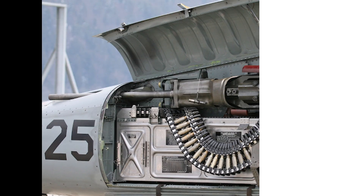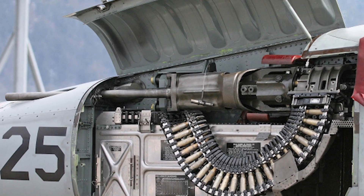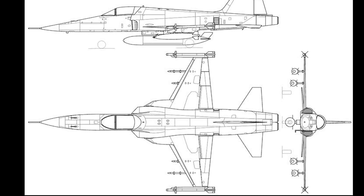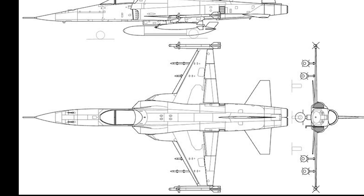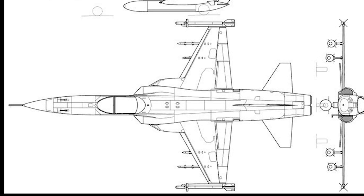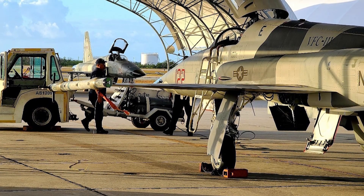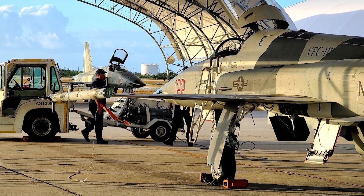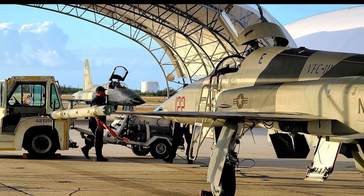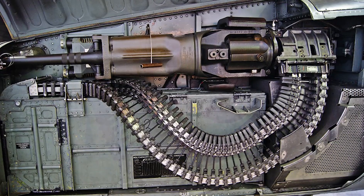The F-5E is armed with two internal M39A2 20mm cannons. Additionally, four AIM-9 Sidewinder air-to-air missiles and two AGM-65 Maverick air-to-surface missiles can be equipped along with rockets mounted on the seven hardpoints. Bombs can also be used such as unguided iron bombs, CBU-24, CBU-49, CBU-52, and CBU-58 cluster bomb munitions, napalm bomb canisters, and M129 leaflet bombs. All of these options allow the F-5E to perform a wide variety of missions and attack a vast range of targets.